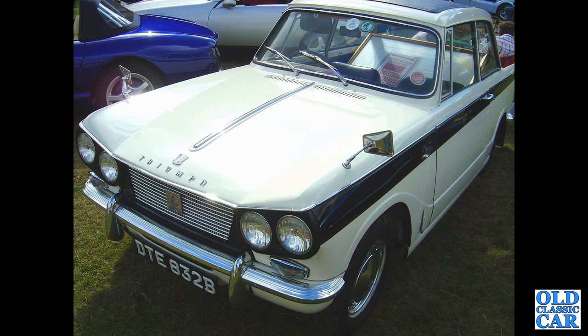DTE 832B is another Vitesse 1600 from April 1964, with the full-length roof similar to the Herald 1250.